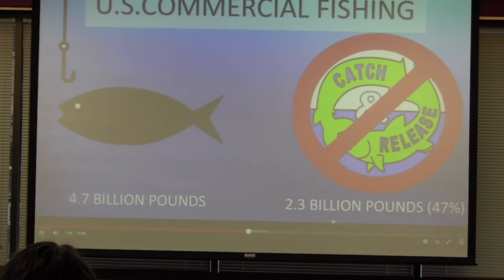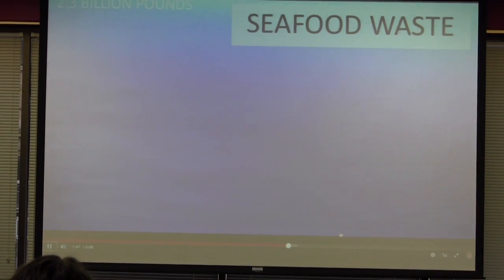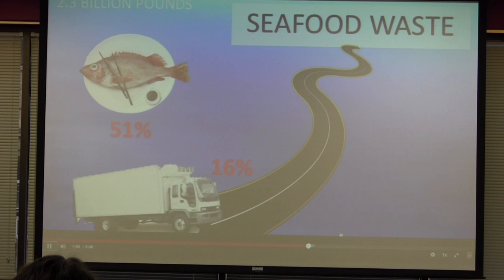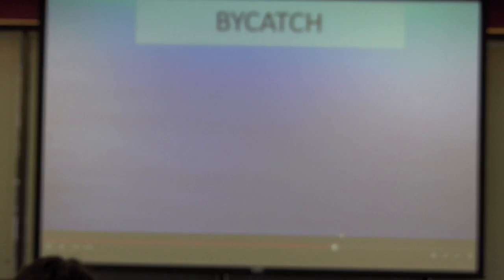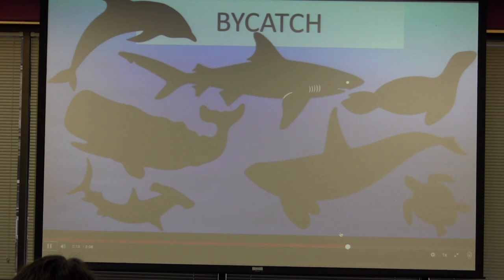One billion people — that's one in every seven people who depend on fish to live. The US commercial fishing industry harvests 4.7 billion pounds of fish each year. Of that 4.7 billion pounds, 2.3 billion pounds goes to waste. Of that 2.3 billion pounds, 16% is wasted in the distribution process, 51% is consumer waste, and 32% is bycatch. Bycatch is the incidental capture of non-target species — this can include whales, dolphins, sea turtles, seals, sharks, and even seabirds.